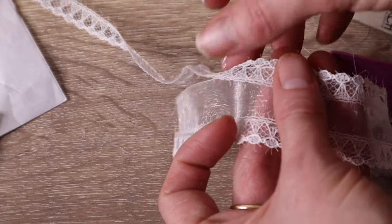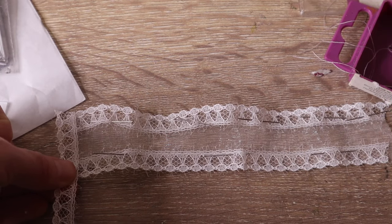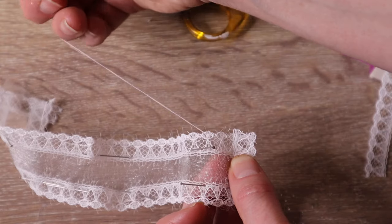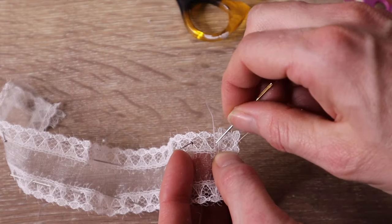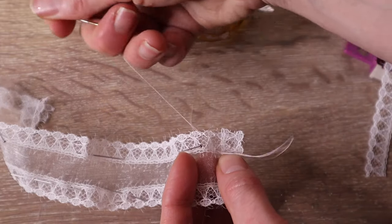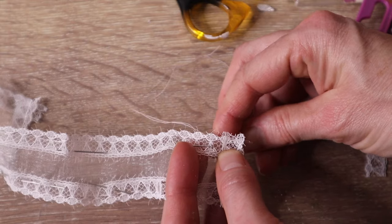I first pin the lace into place and then trim it to size. In an old fashioned way I take a needle and thread and sew the lace to the ribbon with a simple running stitch. I'm not much of a sewer but I do like sewing by hand — I think it's a beautiful mindfulness practice; it helps me to slow down and be present.